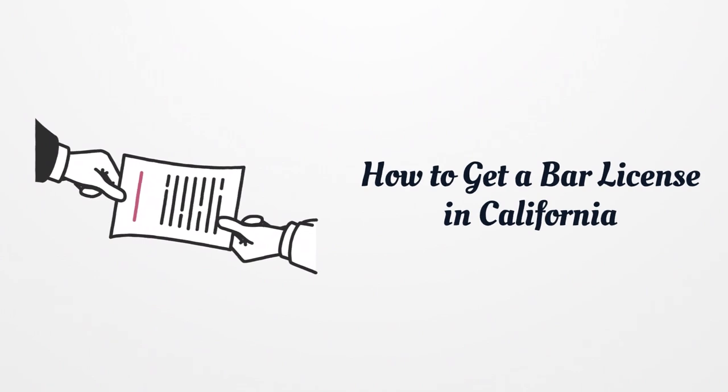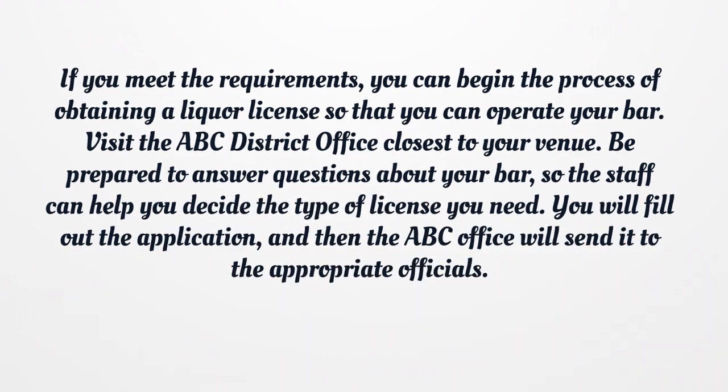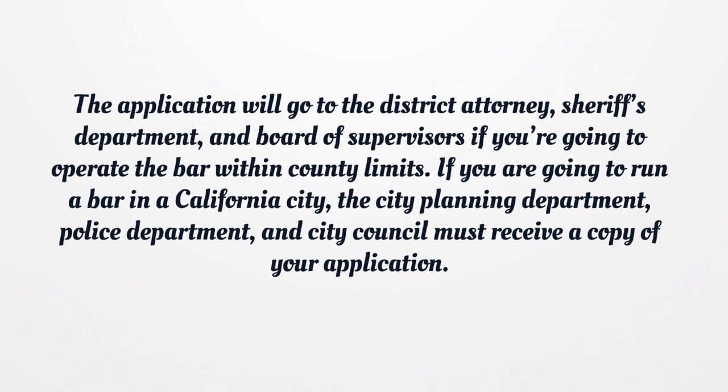How to get a bar license in California. If you meet the requirements, you can begin the process of obtaining a liquor license so that you can operate your bar. Visit the ABC district office closest to your venue. Be prepared to answer questions about your bar so the staff can help you decide the type of license you need. You will fill out the application, and then the ABC office will send it to the appropriate officials. The application will go to the district attorney, sheriff's department, and board of supervisors if you're going to operate the bar within county limits. If you are going to run a bar in a California city, the city planning department, police department, and city council must receive a copy of your application.